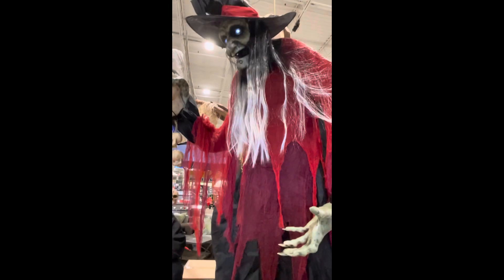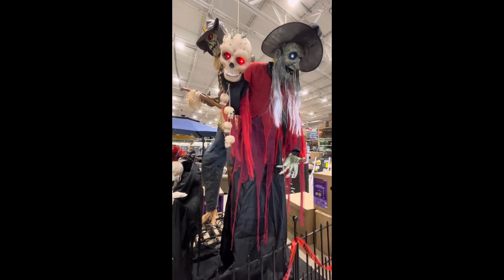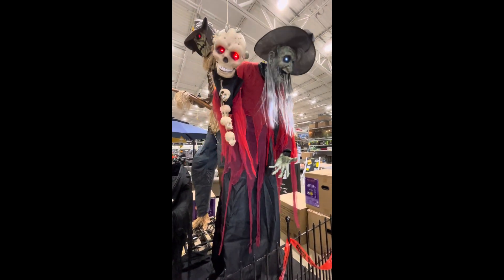For centuries I have waited for this moment to cast a spell for the ages. Come together and gather, or prepare for the consequences.